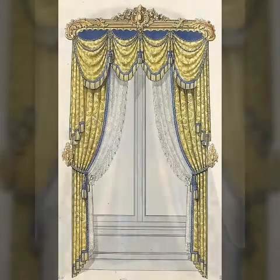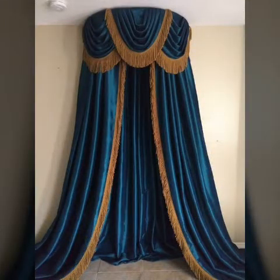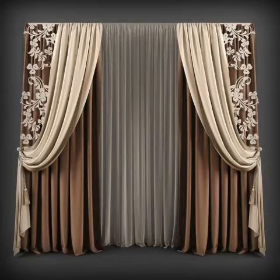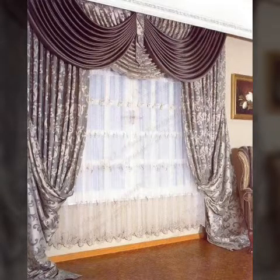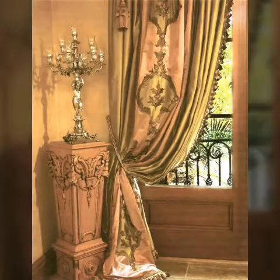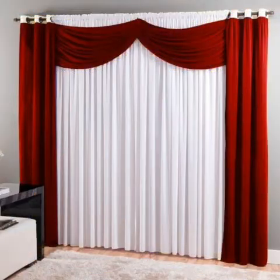Who does not love silky, beautiful, trendy and latest design curtains? I think you would agree that almost everyone loves to have beautiful curtains inside the house — living room, bedroom, all rooms, and windows and doors.